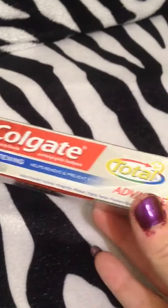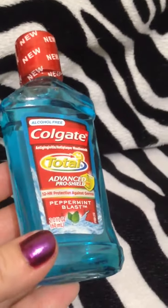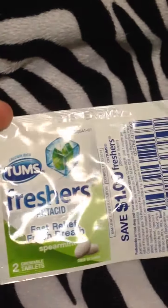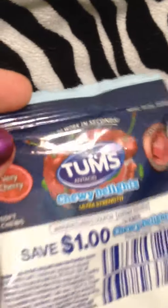The first item came from Samplesource.com and they sent me this travel size Colgate toothpaste, this travel size Colgate mouthwash, a sample of Tums Freshers Antacid, and there are two Jubal Tablets. And then a Tums Chewy Delights — there are two of those in there as well.